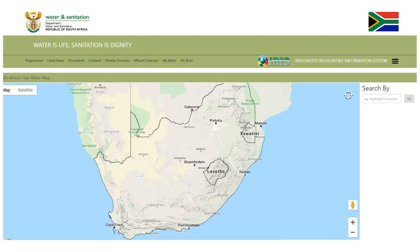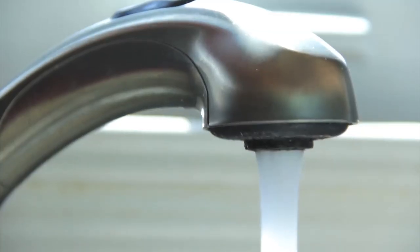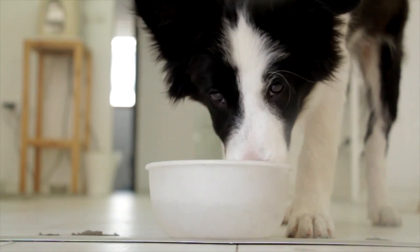We checked out a system in the Department of Water — a simulation called IRIS, the Integrated Regulatory Water System. In this system, people can actually access what their water quality is like. This is where municipalities upload their monthly reports indicating what the water quality is like in your town.